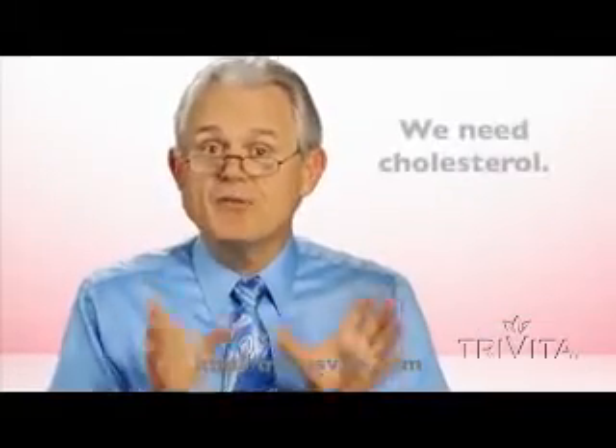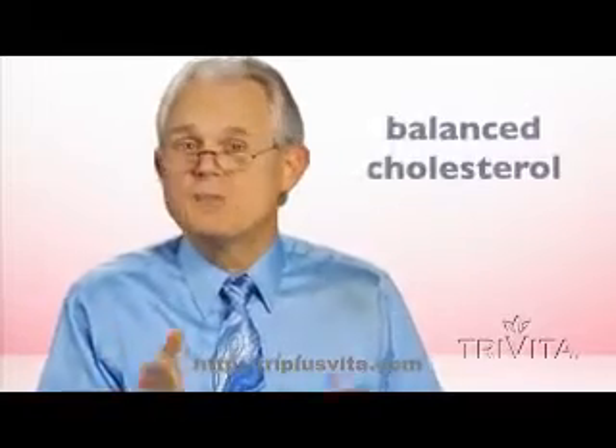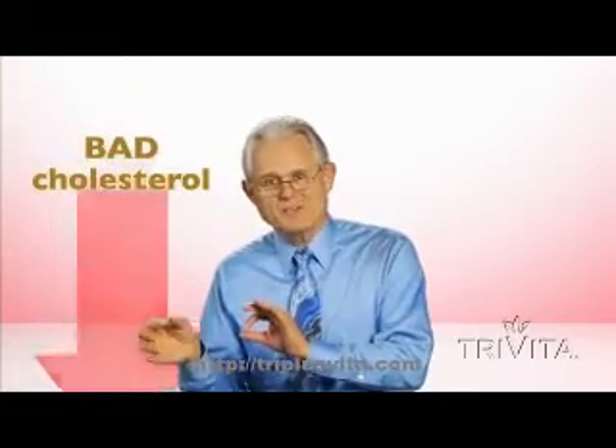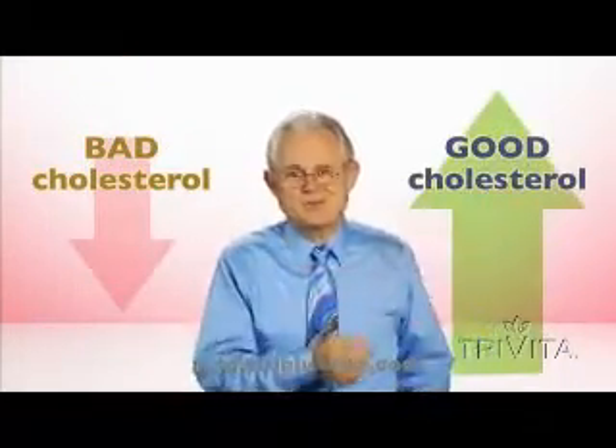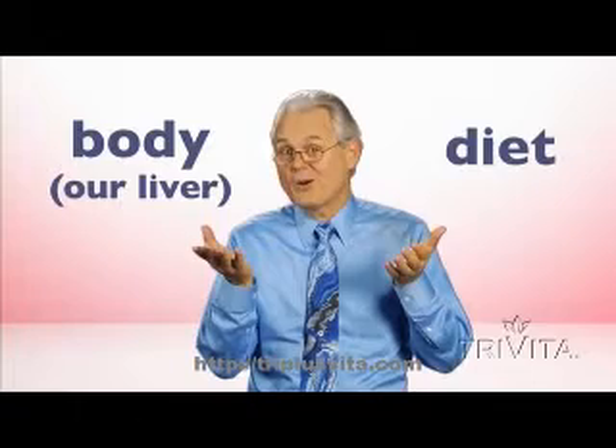Now, we need to know that every person must have cholesterol in order to live. We need it, but we need to keep it balanced. We need to keep our bad cholesterol as low as possible and our good cholesterol as high as possible. How do you do that? The key lies in understanding the two sources of cholesterol — the stuff we get in our diet and the stuff we make in our body.